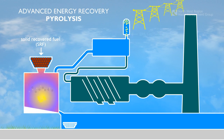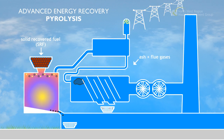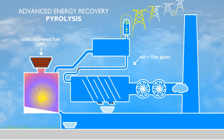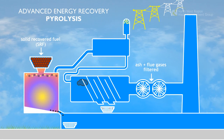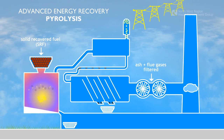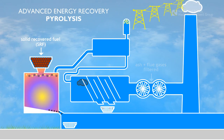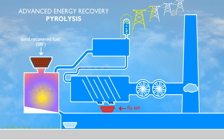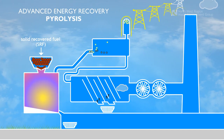Pyrolysis also creates ash and flue gases as byproducts. These are treated to ensure that they comply with strict European environmental standards. The flue gases are passed through a sophisticated filter system where they are cleaned and constantly controlled and monitored. The small amounts of fly ash are captured for landfill, and the bottom ash is recycled for use in the construction industry.